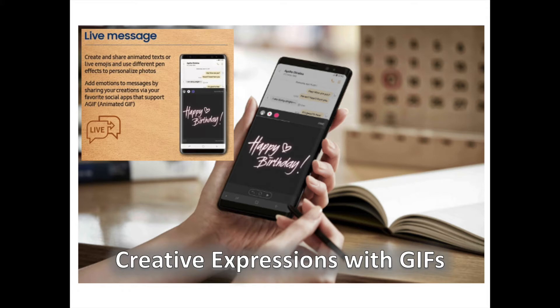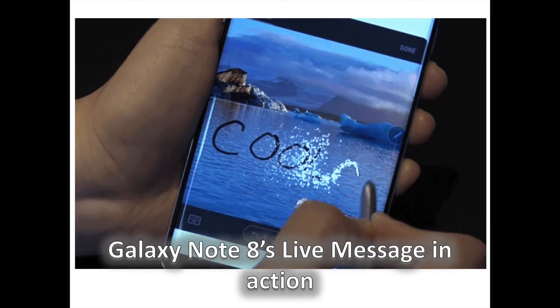In a world where face-to-face interactions are becoming increasingly less common, the Galaxy Note 8's new live message feature merges the emotive characteristics of handwritten notes with digital tools to open up new possibilities to connect and communicate. By simply tapping the heart-shaped key on the keyboard while composing a message, or activating the function via Air Command, users can handwrite an animated message, create live emojis, or use various pen effects such as sparkle, glow, and ink to inject creative fun into their photos. They can then share their creations as animated GIFs up to 15 seconds in length via various social media and messaging apps that support animated GIF.